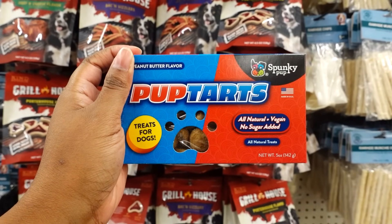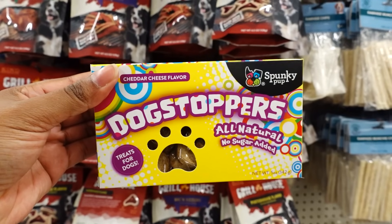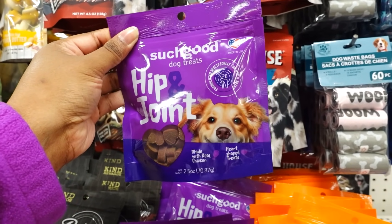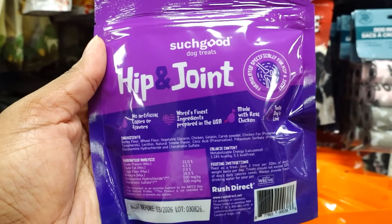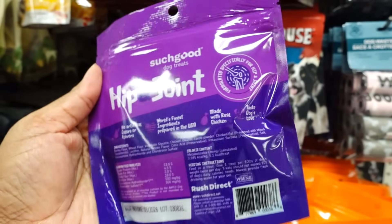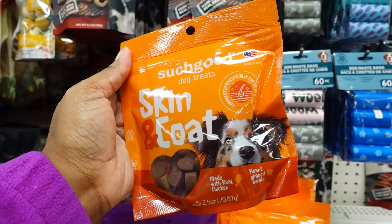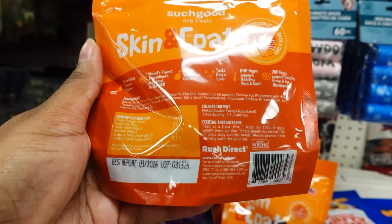They got Pup Tarts — all natural, vegan, no sugar added. It's like Sweet Tarts but these are Pup Tarts. They also have these doggy stoppers — so cute like the candies we used to get as a kid. This is new: Such Good Dog Treats, hip and joints, made with real chicken, heart-shaped treats, 2.5 ounce. No artificial coloring, finest ingredients prepared in the U.S., made with real chicken. Expiration date of March 2026. They also have skin and coat, made with real chicken heart shape, 2 ounce. This also expires March 2026.